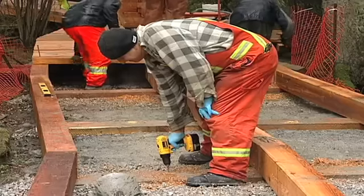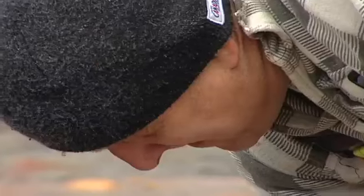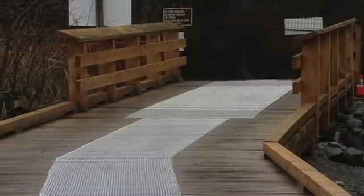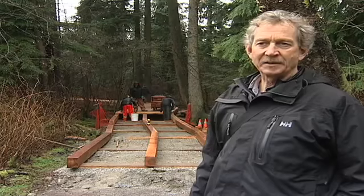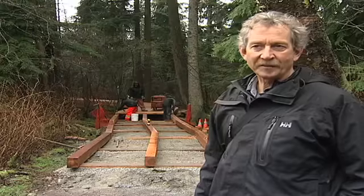Also with pets, sometimes we've had concerns from dog owners that dog toenails get stuck in the wire mesh, so the type of mesh that we use now is a lot more pet friendly.